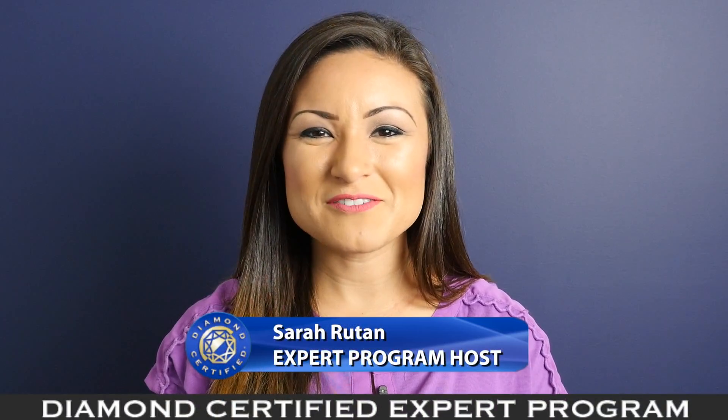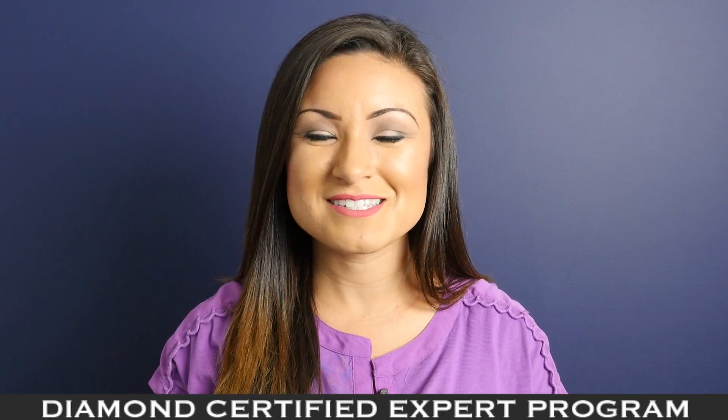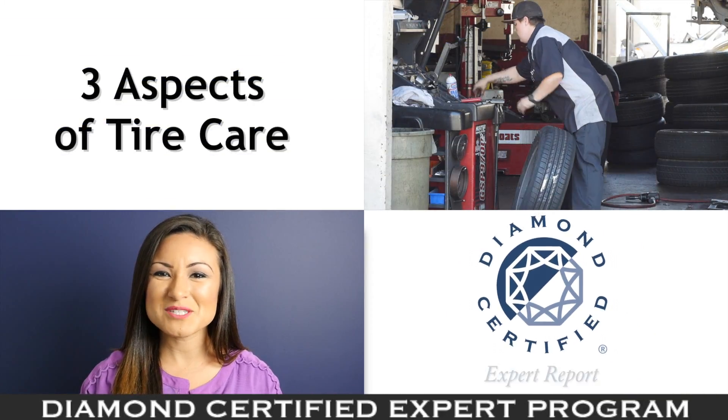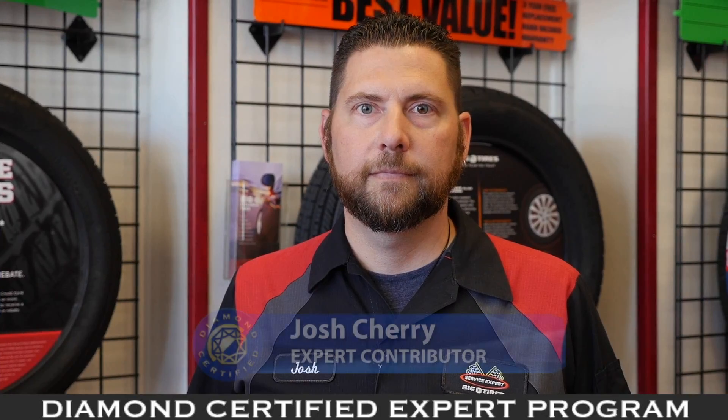In order to maximize the lifespan of your tires, you'll need to address three critical aspects of maintenance. Today we're in Pleasanton with Diamond Certified Expert Contributor Josh Cherry of Big O Tires Pleasanton to learn more.